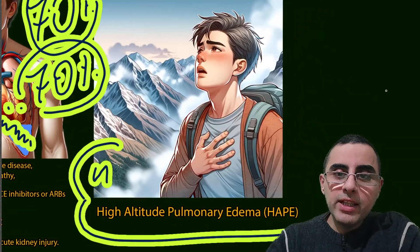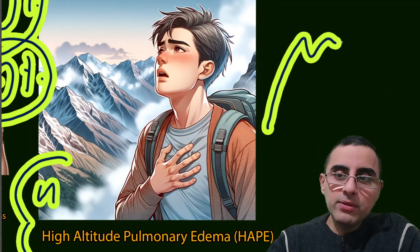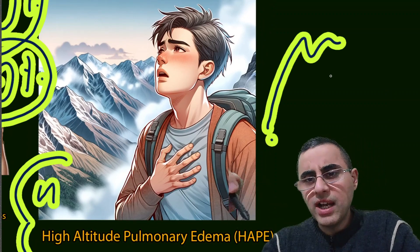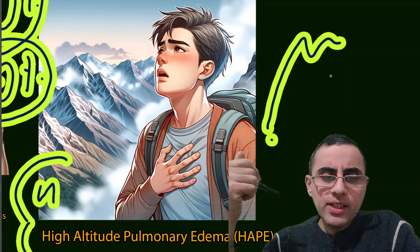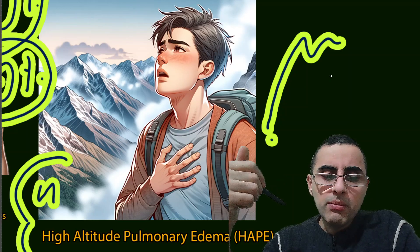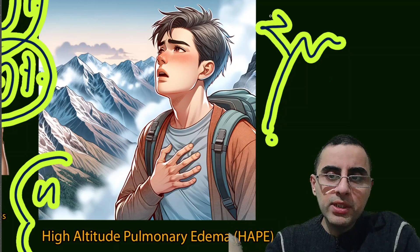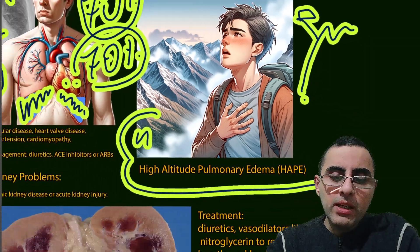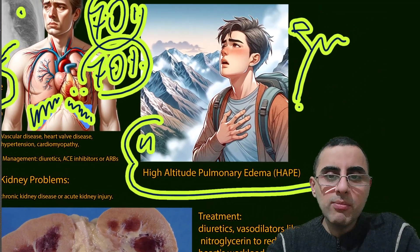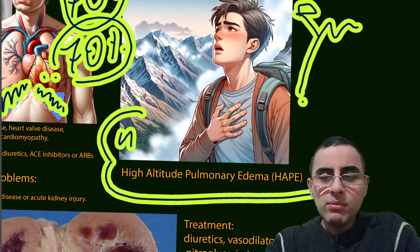The fourth most common cause is high altitude pulmonary edema. This occurs when a usually young and healthy person ascends to high altitude very rapidly without acclimatization. In this case, pulmonary edema develops because of the rapid change in altitude. It is not a very common condition, but it typically affects young, strong, and healthy people.